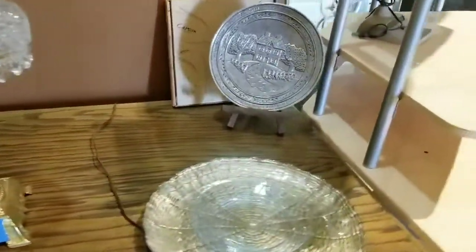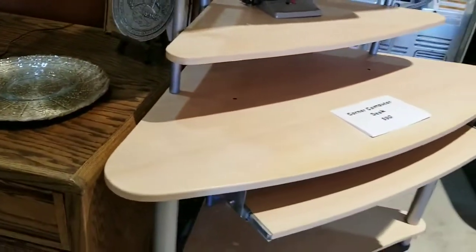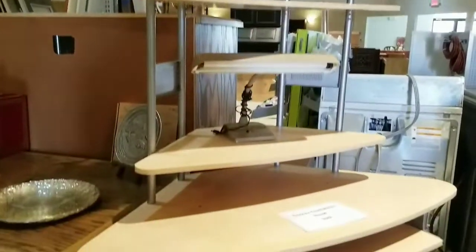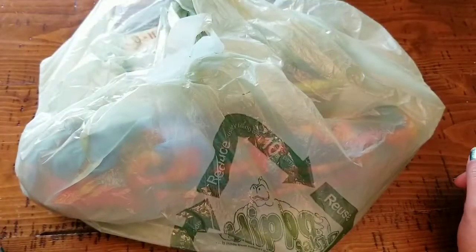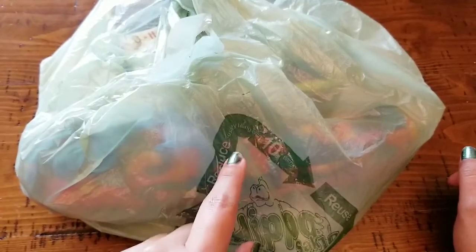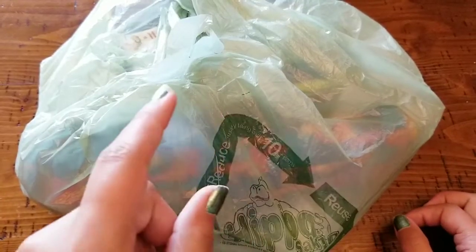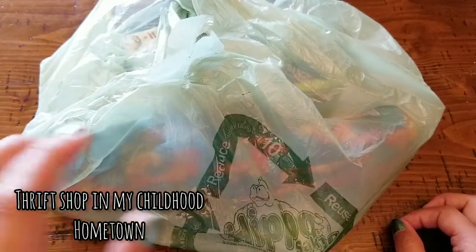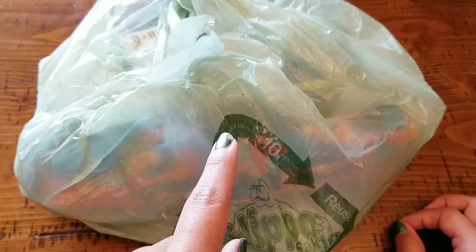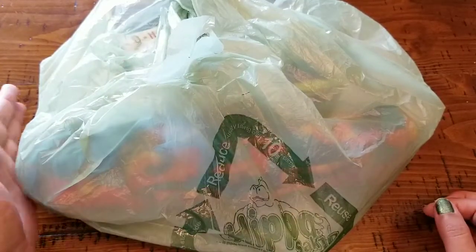Nearing the end of this vlog, I want to thank you guys for coming along and shopping with me. If you want to see what I got, keep on watching! I had gone to several different thrift shops and ended up going back to this one to get these goodies, so let's go ahead and show you what I ended up getting.